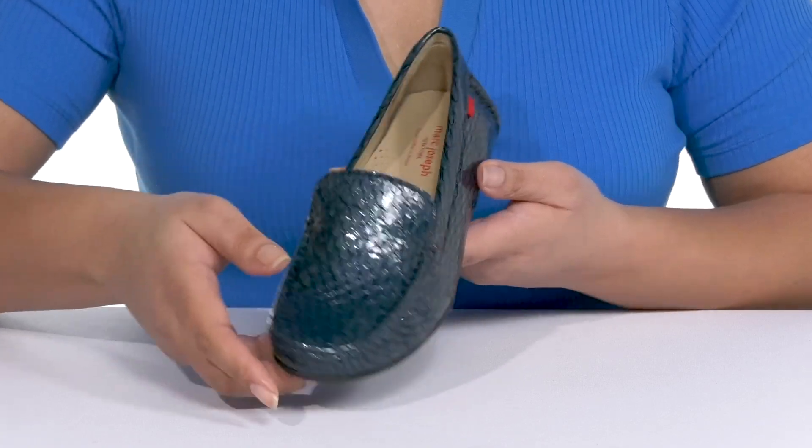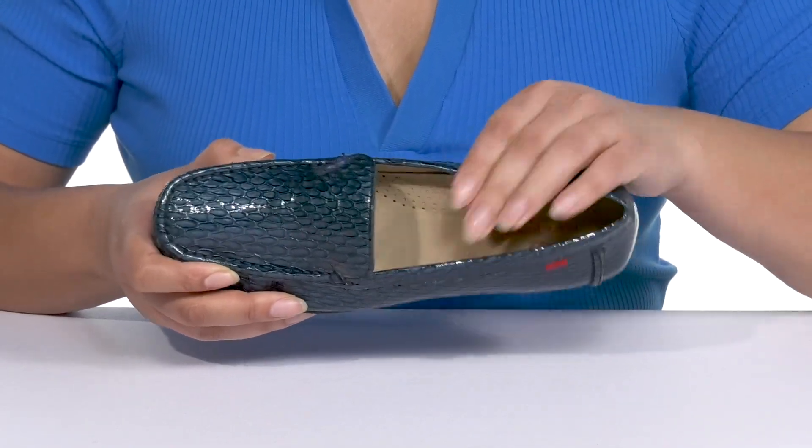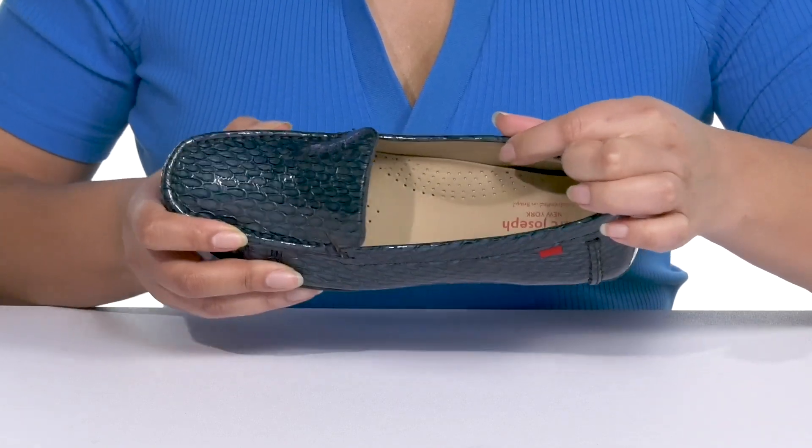Inside there is a leather lining with a very cushioned footbed that has added arch support to keep you comfortable all day, and there are perforations for breathability.